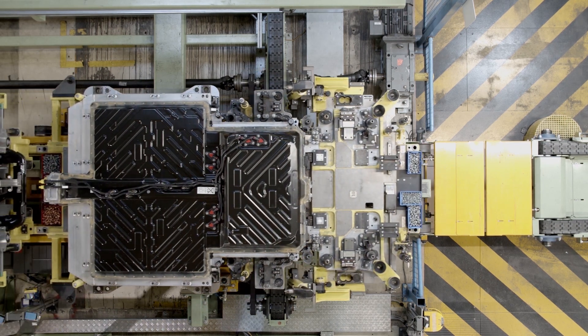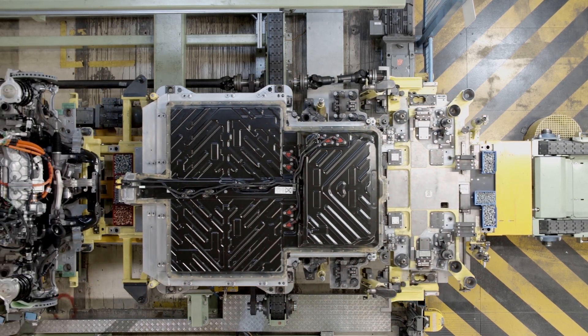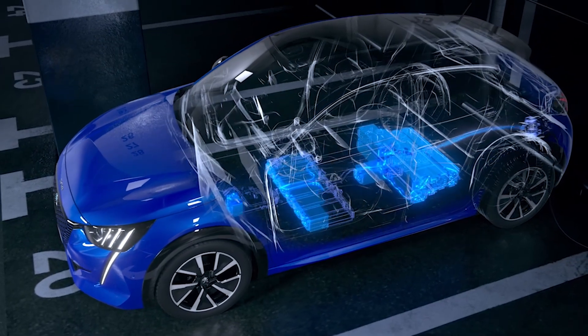If you see BEV — B-E-V — Battery Electric Vehicle, then you know it's fully electric. It has a socket on it. You can plug in and charge the battery, which in turn gives power to the motor, and that turns the wheels.